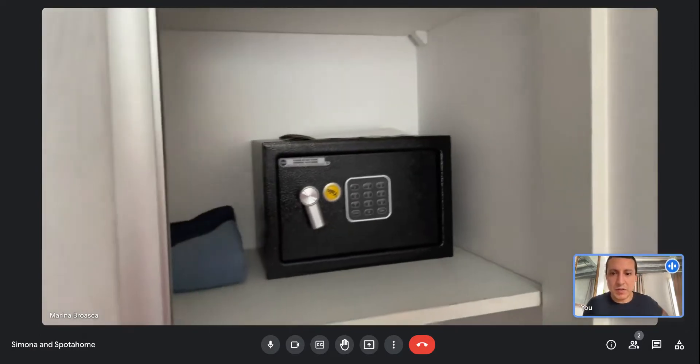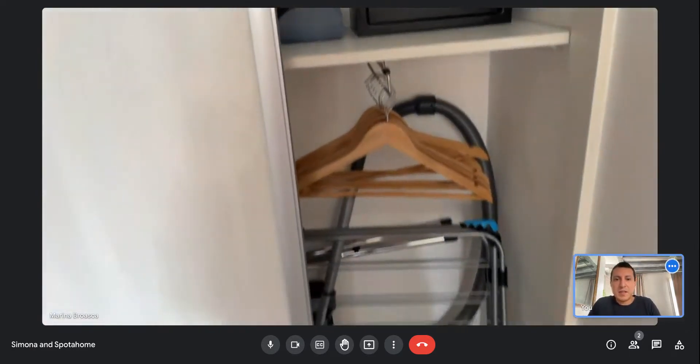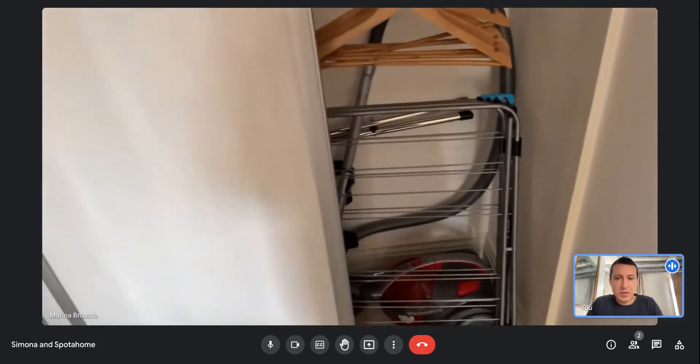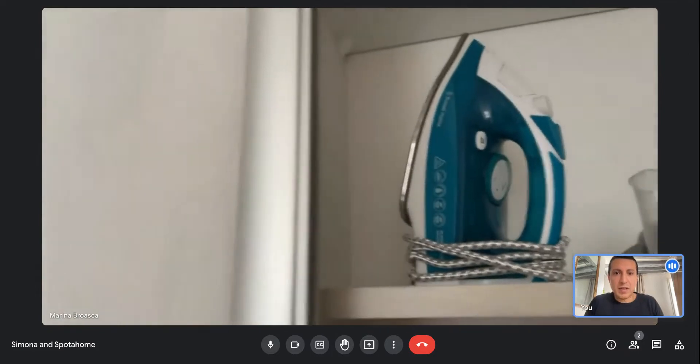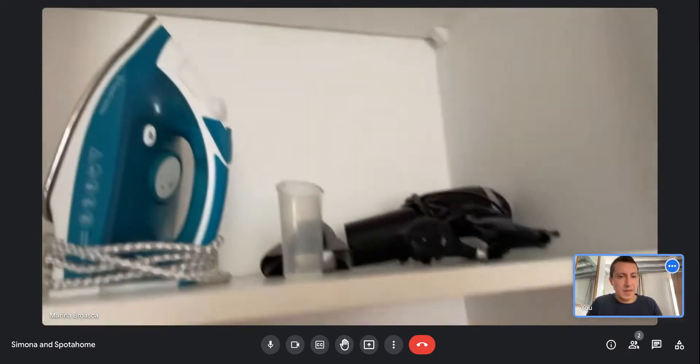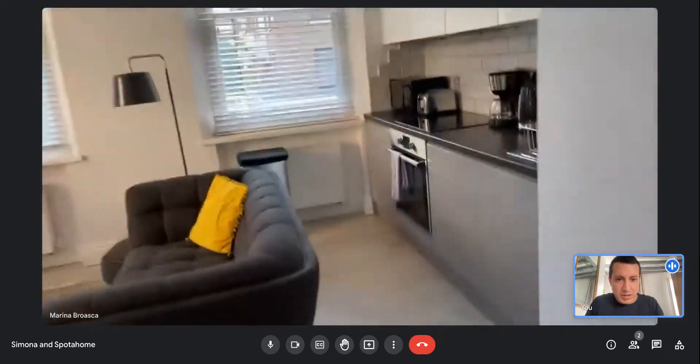We have a safe box as well. As you can see, everything is renewed, modern, and in very good condition. Now we will go to the kitchen.